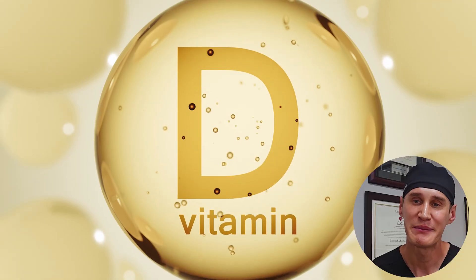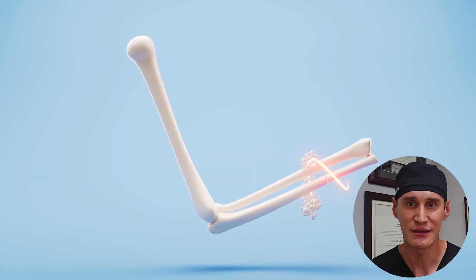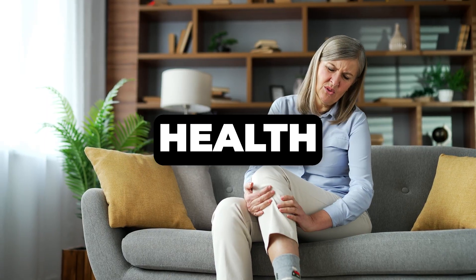Here's a pro tip: when supplementing with vitamin D, consider taking it alongside vitamin K2. Vitamin K2 works synergistically with vitamin D to ensure that calcium is driven into your bones where it's needed, rather than accumulating in your arteries or other soft tissues, which can lead to calcifications and potential cardiovascular issues.